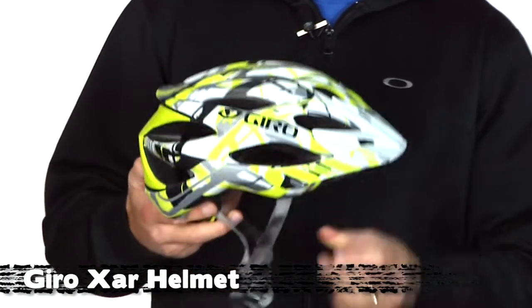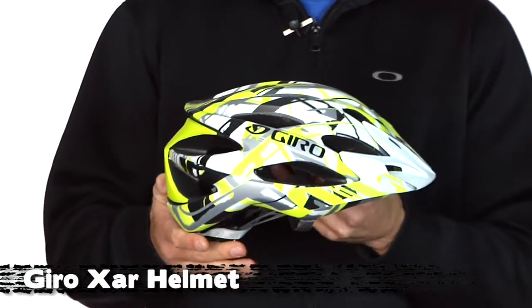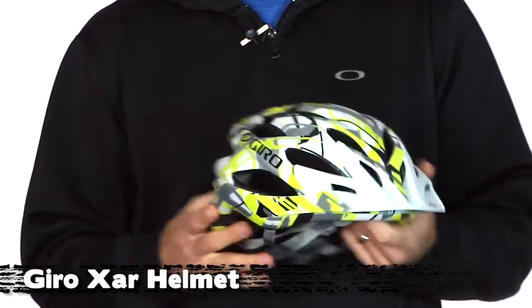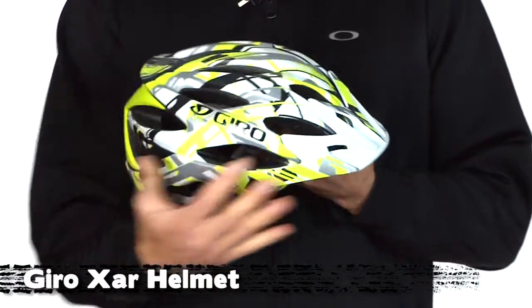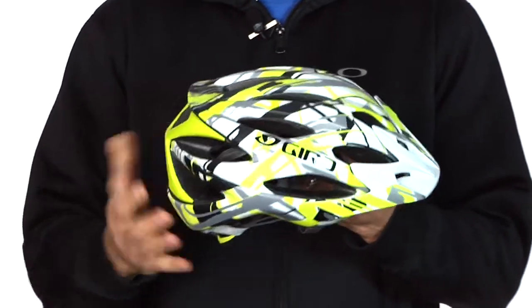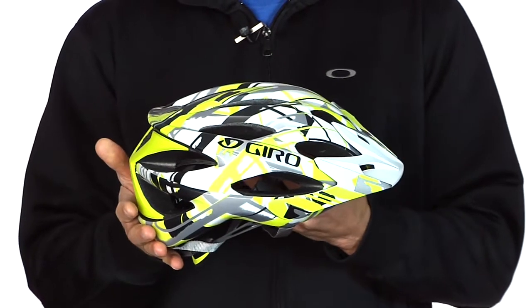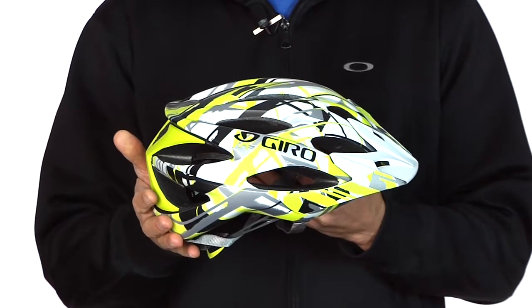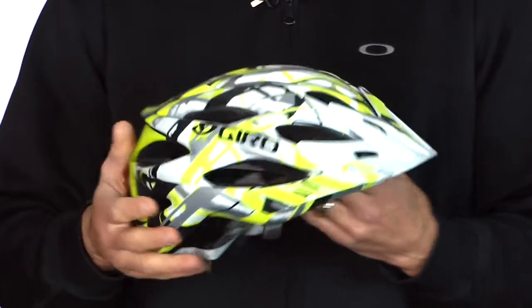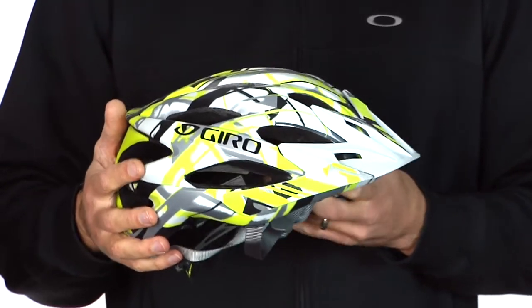Starting off with Giro's new Czar helmet. This helmet's been hyped for a long time and now that it's here, we can see that it's worth the hype. It's a trail helmet, so kind of a rounder shape to it with a little more coverage in the back. It's a lot like the Zen helmet, which was a great selling, real popular helmet from Giro.